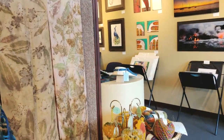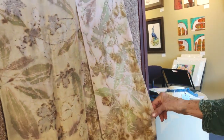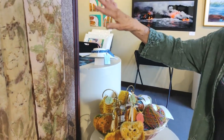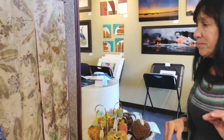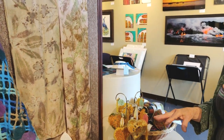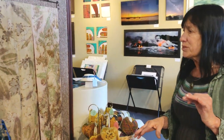I have botanical prints, which — I go out and collect plants and use them. It's a natural dye process where they get laid out on the silk with mordants and steamed, and that's what you get.